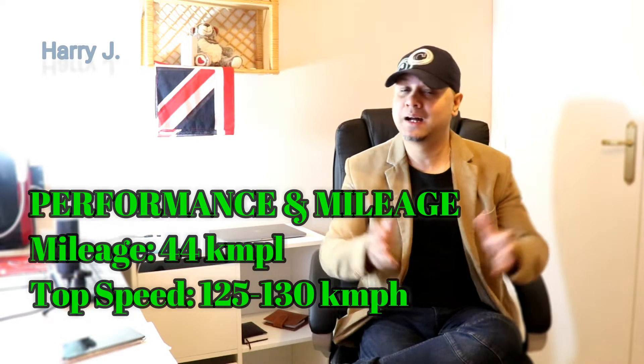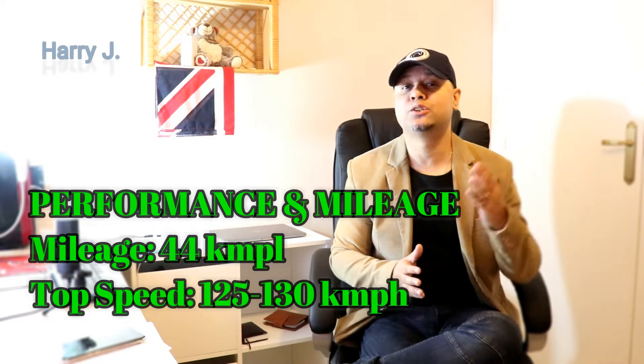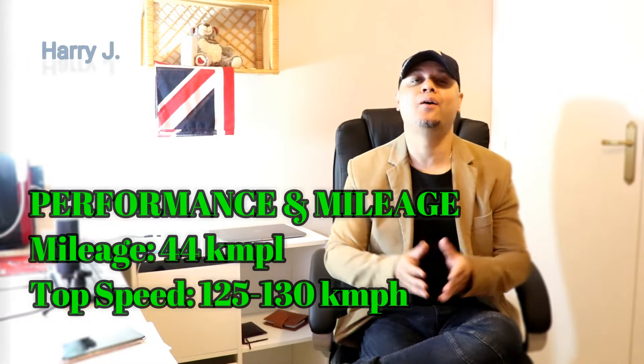Let's talk about the performance. Mileage is 44 km per liter. Top speed could be 125 to 130 km per hour.